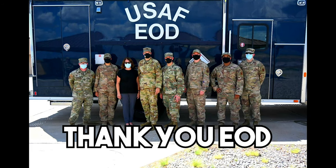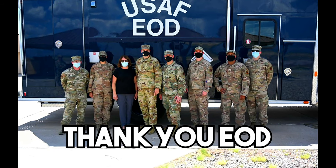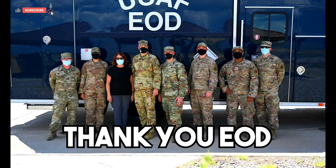Thanks a lot, that was really cool. Thanks, Herman Quick. Thanks, Herman Wolf. Can we get a picture with all you guys, maybe over in front of the truck?